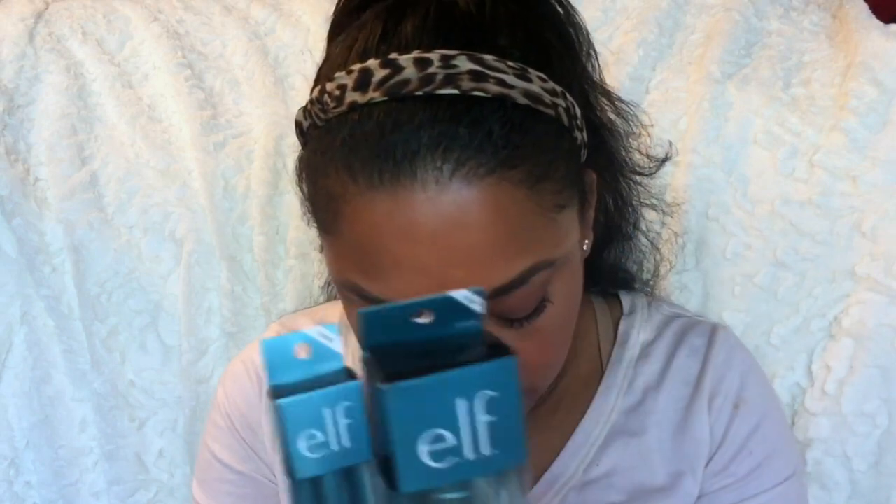At CVS, I found the elf Aqua Beauty Primer Mist — I didn't even know this existed! It was only about six dollars. It's a water-based primer mist that preps skin for smooth application and a radiant look. I also picked up the elf Aqua Beauty Molten Liquid Eyeshadows in copper and rose gold — rose gold is totally me. My girl Beauty Essentials had been talking about these.